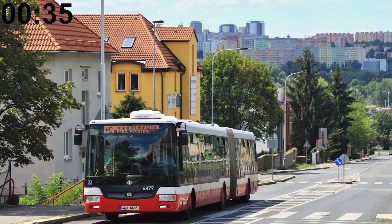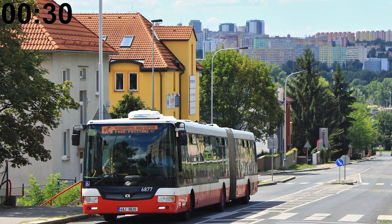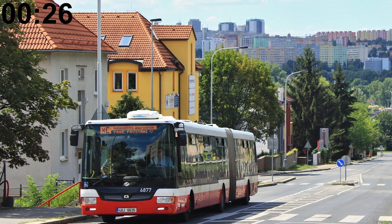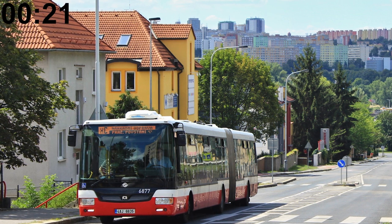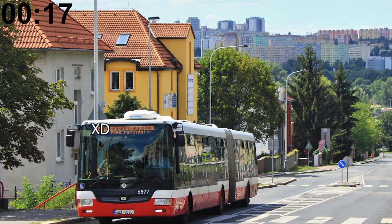When a metro, train, or tram line goes out of order and replacement bus service needs to be established, the naming follows a simple format: the replacement line is called 'X' plus the name of the line it replaces. I'm excited for the day when the D metro line is completed and then encounters some problem, because then I'll get to ride the XD line.